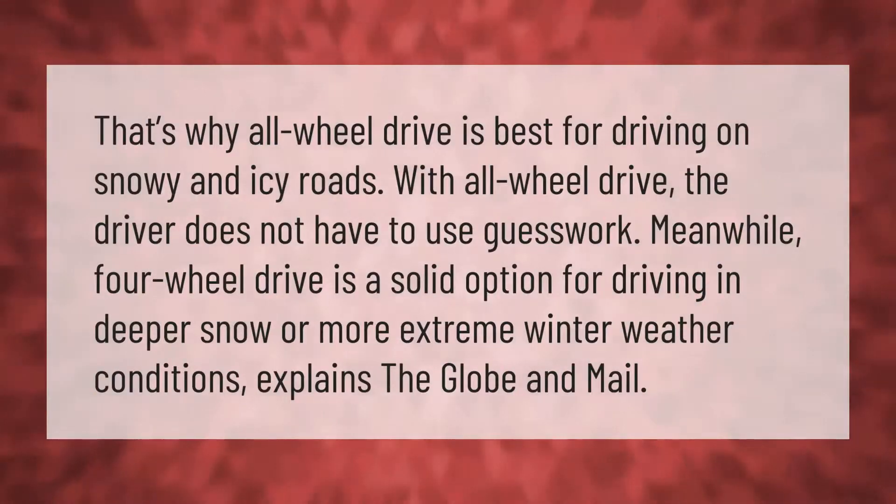That's why all-wheel drive is best for driving on snowy and icy roads — with AWD, the driver does not have to use guesswork. Meanwhile, four-wheel drive is a solid option for driving in deeper snow or more extreme winter weather conditions, as explained by the Globe and Mail.